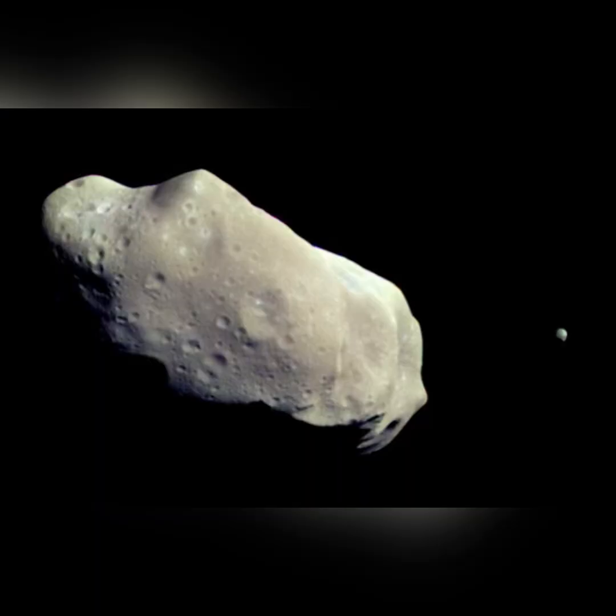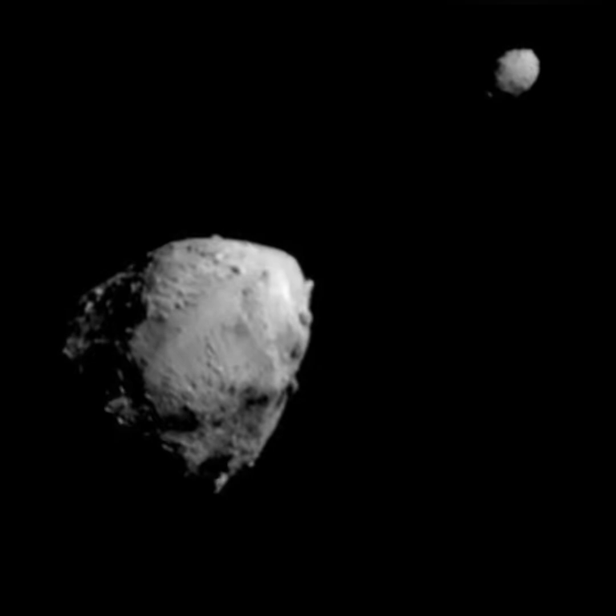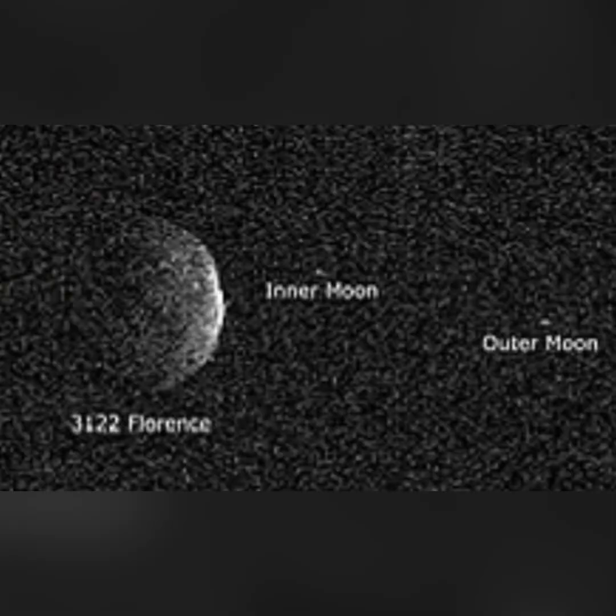Now we're going to go over some asteroids. First is Ida, which was the first asteroid discovered to have a moon. Its moon, Dactyl, is only about a mile wide in diameter. Next is Didymos — its moon Dimorphos was actually affected in its orbit by the DART spacecraft. Next is Florence, which has two moons: the inner moon orbits it every eight hours, and the outer one orbits every roughly 22 to 27 hours.